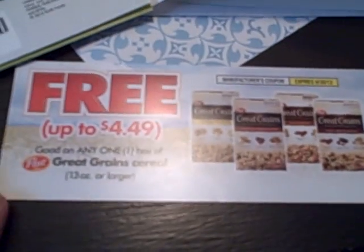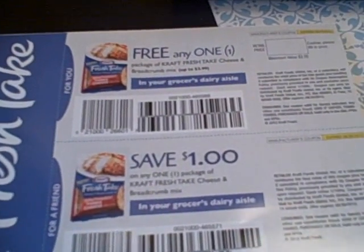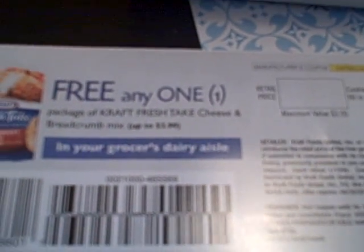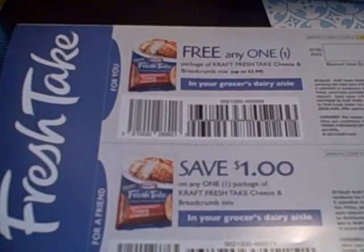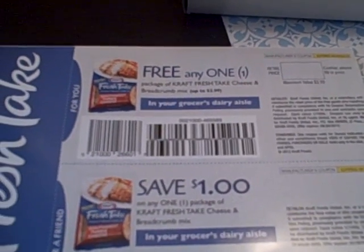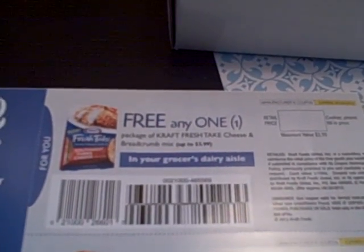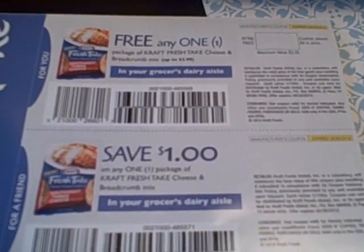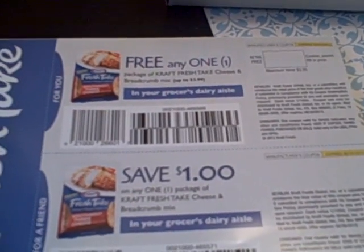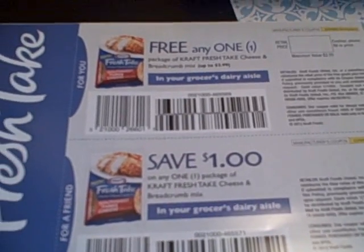From Great Grains we received a coupon for a free box of Great Grains cereal. From the Kraft First Taste program, we received a coupon for a free Kraft Fresh Take cheese and breadcrumb mix. The Kraft First Taste program is a bit of an odd program — not everyone who applies gets in, and when they have freebies, not everybody gets them. Sometimes you log in and instead of a free offer, you have a money-saving coupon, and they haven't been able to figure out how they determine who gets what. Links for signing up for Kraft First Taste and BzzAgent are on the MomsFunMoney homepage.